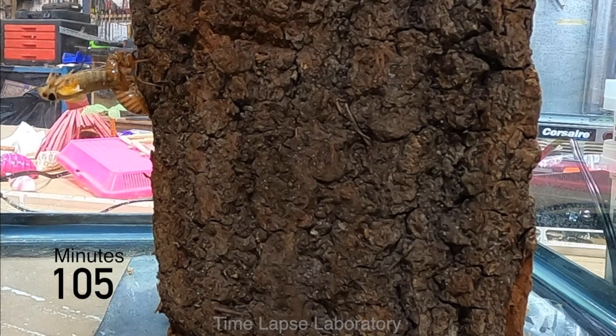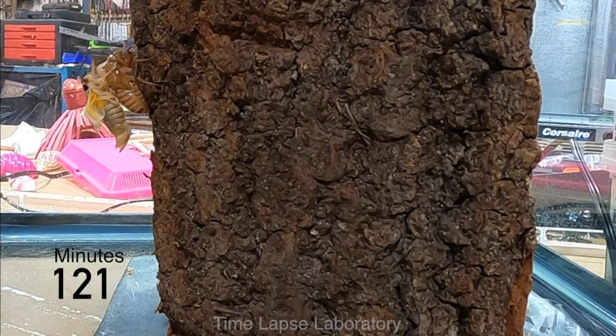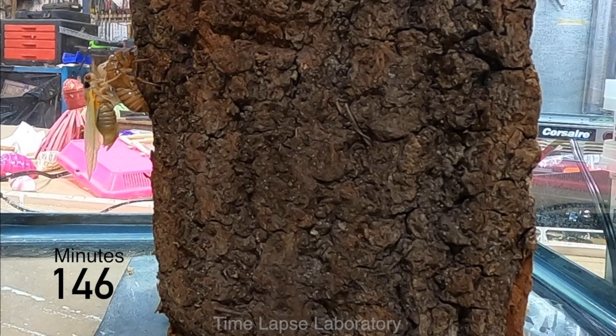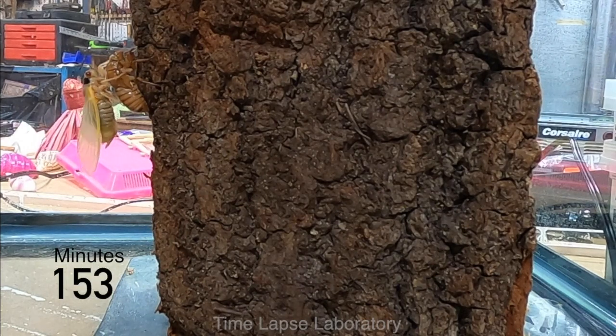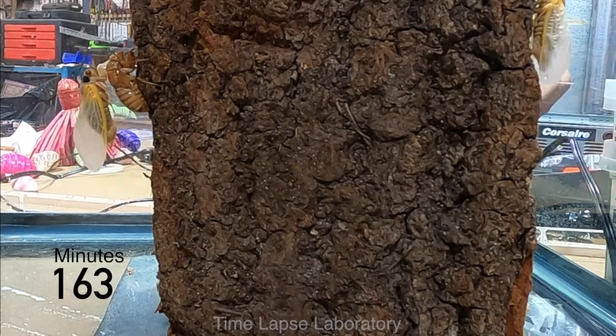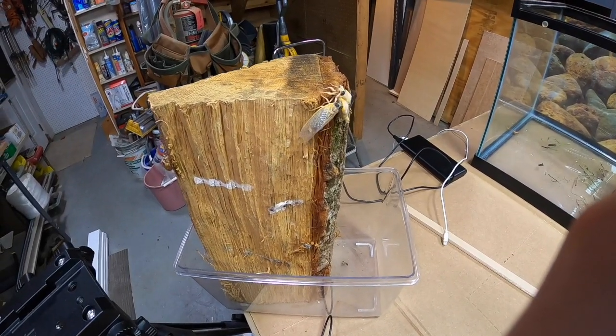The exoskeleton is called a bunch of different things — shell, carapace, exuviae — so I'm just going to refer to it as a number of different things throughout this video. Here you can see the wings extending and unfolding as they fill with fluid. You can also see the hindwing in this shot as it sits behind the forewing — it's not visible in anything but a profile shot. You'll see that the cicada is attached to its exoskeleton here. This doesn't always happen, but it does give the cicada some more distance for its wings to hang away from whatever it was molting on.